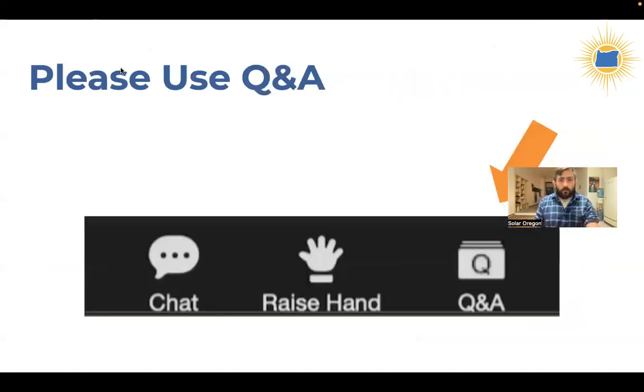A couple of housekeeping notes: we have a chat — please feel free to use it and find the links I've dropped there. We also have a Q&A button, separate from the chat. Mouse over your screen to find it, click Q&A, and type your question into the box that opens. That's how I'll be receiving all questions tonight. You can type a question anytime during the webinar and I'll answer it during the Q&A. I'm also launching a couple of polls to help me understand who I'm talking to and to gather feedback.